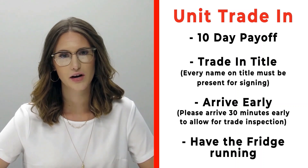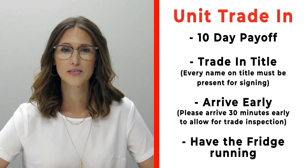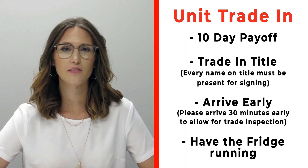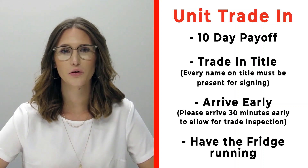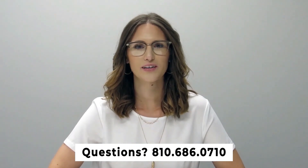If you have a trade-in, please bring your 10-day payoff as well as your title, and have all persons listed on that title present. Arrive 30 minutes early before your appointment so we can properly inspect your unit, and make sure you have the fridge on and running prior to arrival. For questions, call us at 810-686-0710.